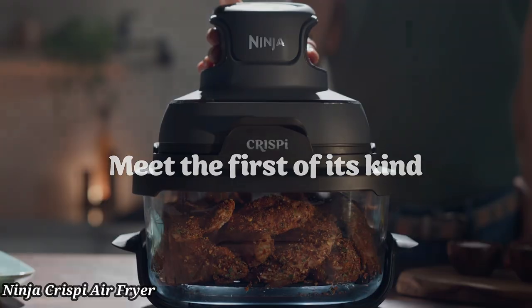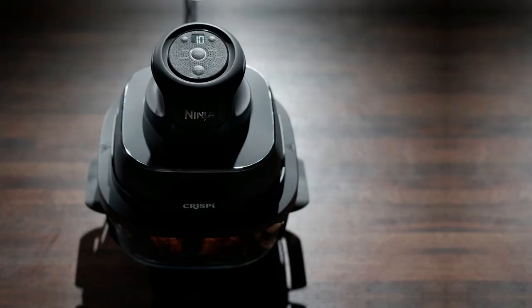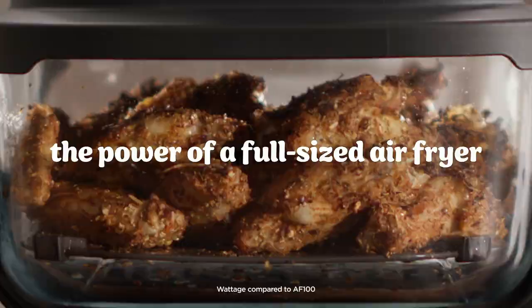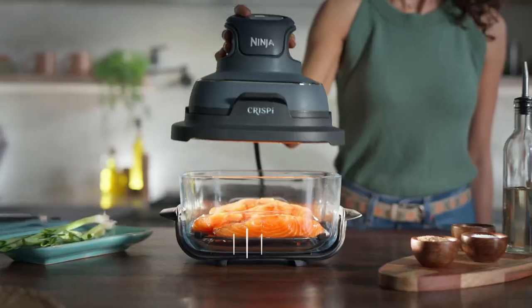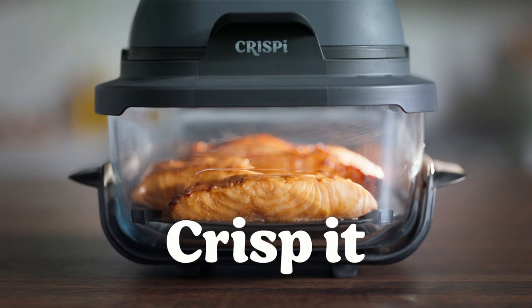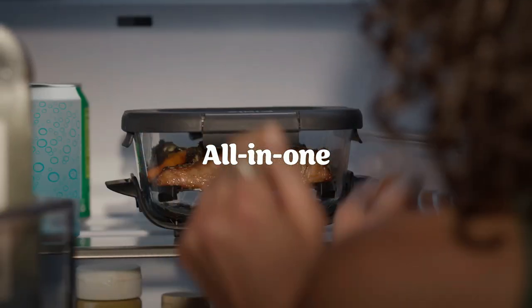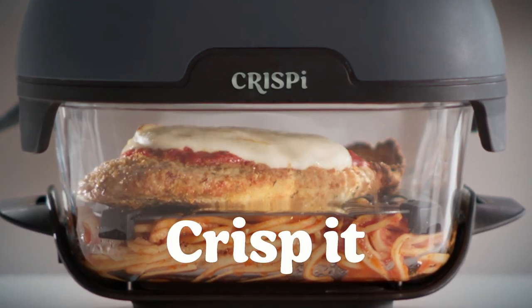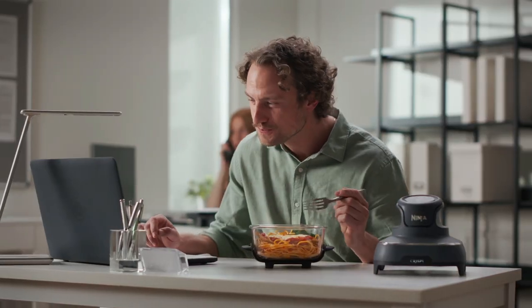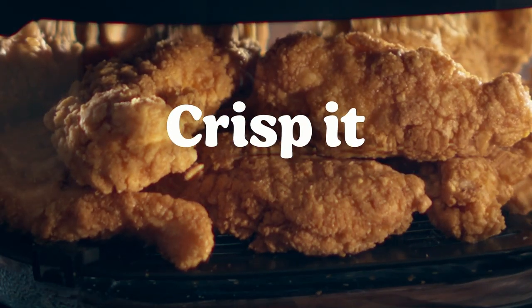Air Fryer. The Ninja Crispy Air Fryer and Microwave is a versatile kitchen appliance that combines air frying and microwaving in one compact unit. Its powerful air fry technology delivers crispy, golden results without the excess oil, perfect for healthier cooking. The microwave function offers quick and even heating, making it ideal for reheating leftovers or cooking meals in minutes. With multiple cooking modes, you can roast, bake, and even dehydrate food with ease.